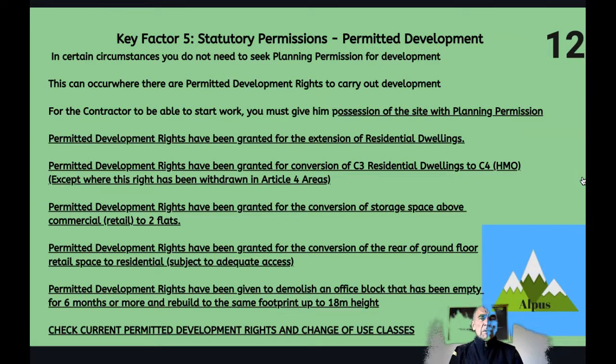On permitted development rights: you may not have to seek full planning permission. For example, you may have permitted development rights to convert C3 residential to C4 HMO, unless it's in an Article 4 area where this right has been withdrawn. Permitted development rights have also been granted for the conversion of storage space above commercial retail to two flats, for the conversion of the rear of ground floor retail space to residential subject to adequate access, and to demolish an empty office building and rebuild on the same footprint as residential up to 18 metres. You need to check the currency of these rights as they are subject to change.